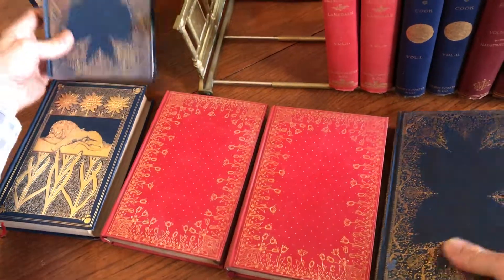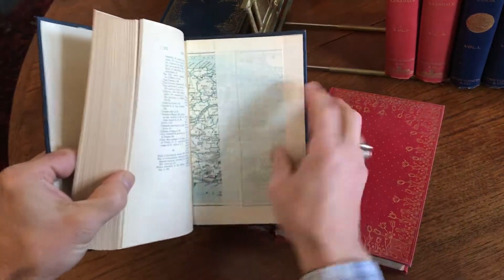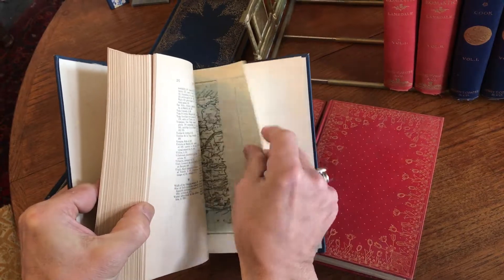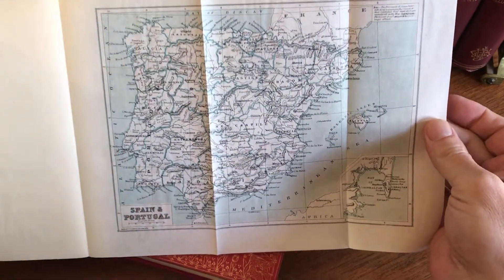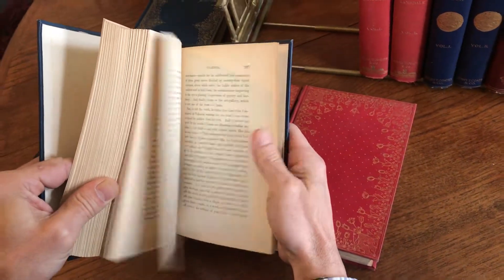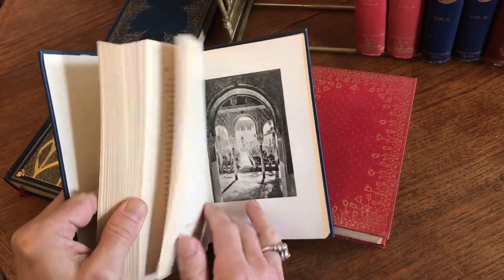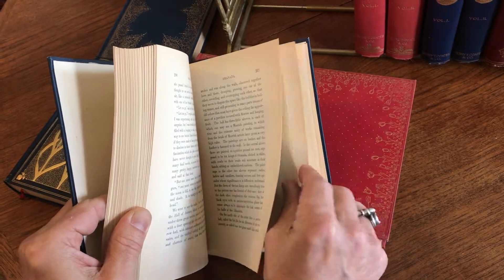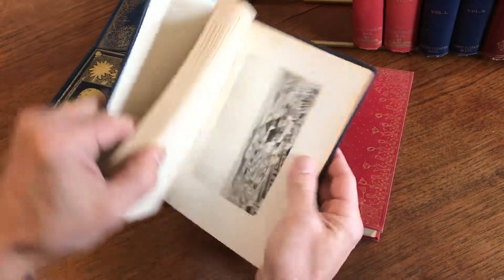Then we've got the second volume, which actually at the back has a fold-out color lithographed map of the country. It's made in such a way that the book can be laid down flat with that map open while you're looking through the book, to trace where in the country the images are and where the narrative is.